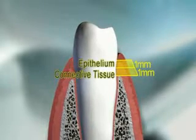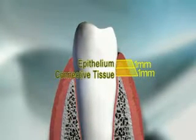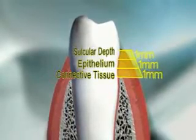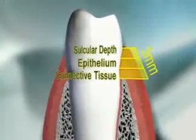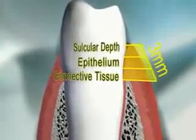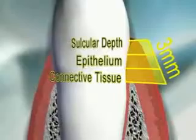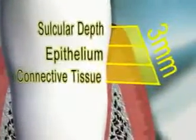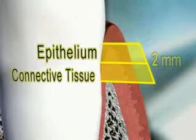On top of these two tissue layers is at least one millimeter or more of sulcular depth. So while there is a minimum of three millimeters of tissue above the bone around a natural tooth or implant, the biologic width term pertains to the physiologic attachment apparatus made up of the connective tissue and epithelium, or approximately two millimeters.